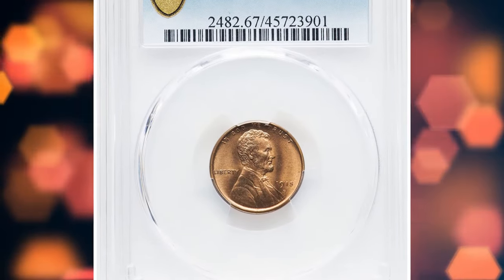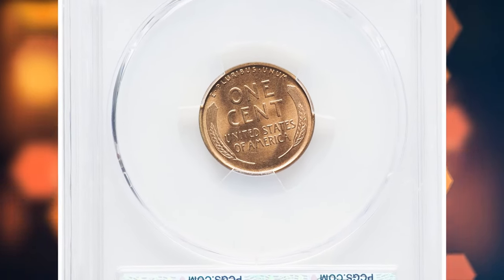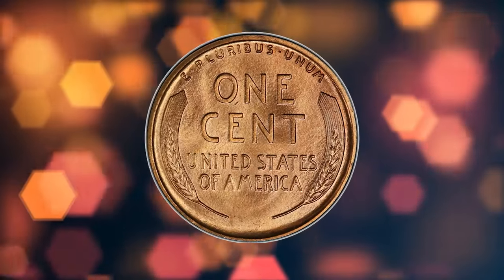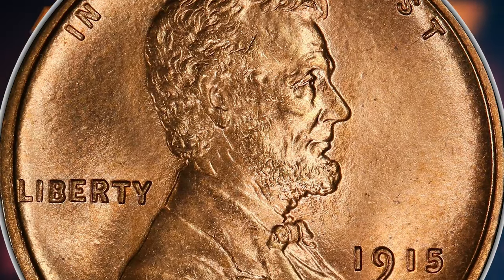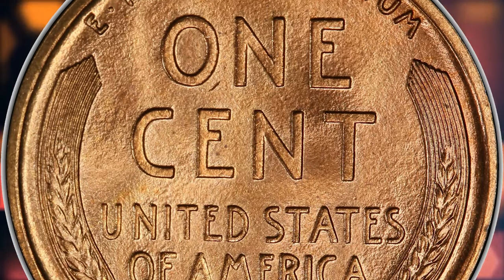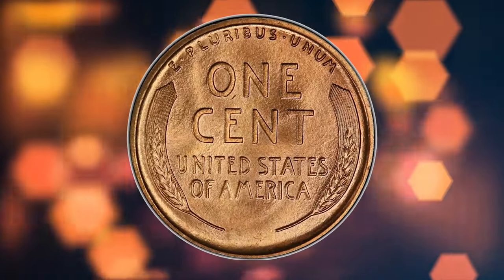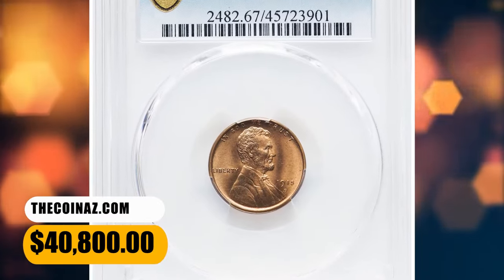Number 2: 1915-D Lincoln Cent, graded Mint State 67 Red by PCGS. Bowers noted in his guidebook of Lincoln Cents that mint state coins are seen with frequency in the marketplace, but gems with original color, no spots, and sharply struck are rare. Collectors should have little trouble locating an example in MS64 or MS65 with red surfaces, and even premium gems are offered multiple times a year. But superb gems with the red designation are prime condition rarities. This spectacular superb gem offers impeccably preserved original red surfaces with vibrant mint luster, terrific eye appeal, and sharply detailed design elements throughout. It was sold for $40,800.